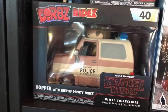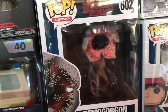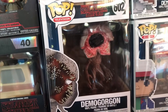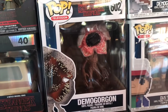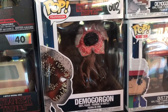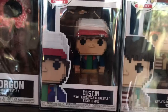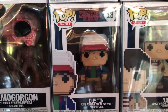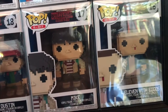We also have the Game of Thrones Dragons, and then 602 Demogorgon, which is the 6-inch — I love this one, the Demogorgon is one of my favourite pops. We have 8-bit 18 Dustin, 8-bit 17 Mike, and 8-bit 16, 11 with Eggos.